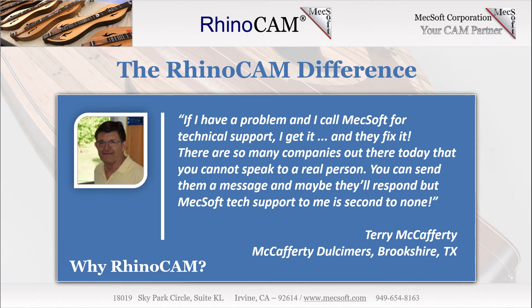If I have a problem and I call Mechsoft for customer support, I get it and they fix it. There are just so many companies out there today that you can't get to a person. You can send them a message and maybe they'll respond. But Mechsoft's tech support to me is second to none with anything I deal with. I think it's a pretty full-featured product. The software to me is at least as important as the machine itself.